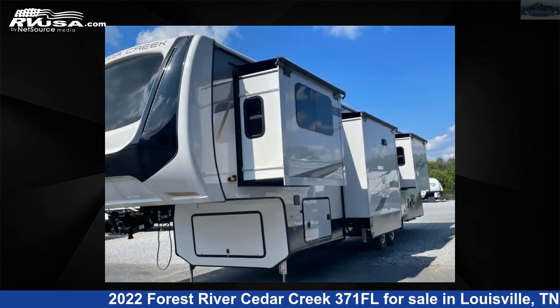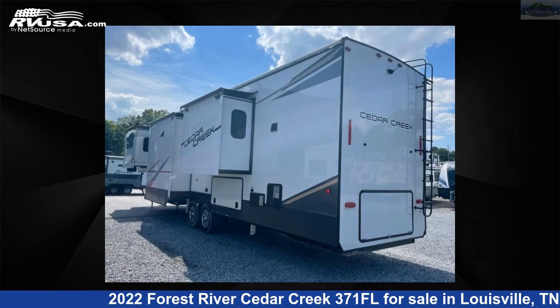The floor plan layout of this fifth wheel features bath and a half, front entertainment, front living area, kitchen island, and rear bath.